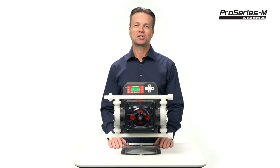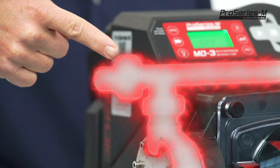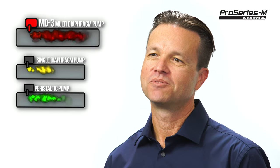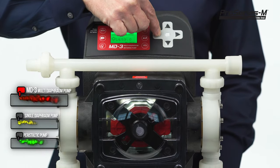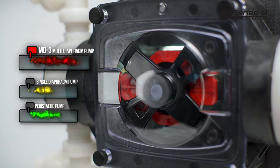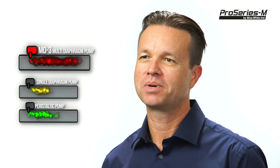The MD3 metering pump can outperform many existing technologies in the marketplace today. The increase in performance and efficiency is due to the unique fluid dynamics within the manifold, created from each diaphragm working in a separate phase from one another. When one diaphragm is in the suction phase of the cycle, the other diaphragm is in the discharge phase. This repeating cycle allows us to achieve an incredibly reliable pump with flow characteristics that can even outperform a peristaltic metering pump.